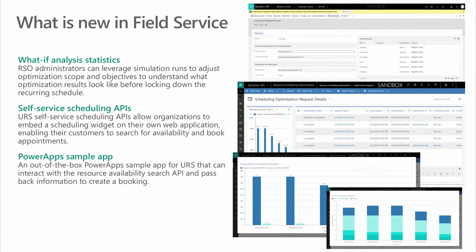Staying with resource scheduling optimization, we also have statistics for what-if analysis. Administrators can leverage simulation runs to adjust optimization scope, objectives, and other parameters to understand what optimization results look like before actually booking the resource. We have a new self-service scheduling API that allows organizations to embed a scheduling widget on their own mobile application, enabling customers to search for availability and book appointments. The primary focus is to unleash our APIs to the partner and customer ecosystem so they can build their own visuals. Finally, we are providing an out-of-the-box PowerApp sample app for universal resource scheduling optimization that can interact with the resource availability search APIs and pass back information to create a booking.